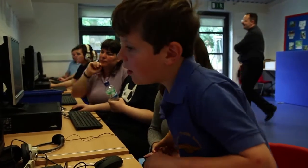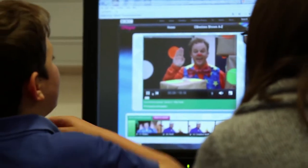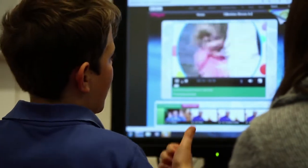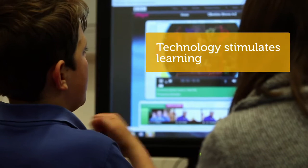We've got a younger child here using a typical activity for young children — learning about number. There are songs involved, numbers, and visual images that are very exciting. Henry is finding this more interesting and stimulating than he would otherwise, and equally he's able to learn a bit more independently.